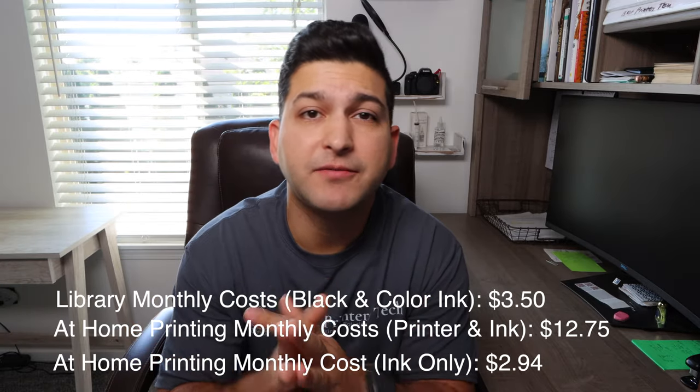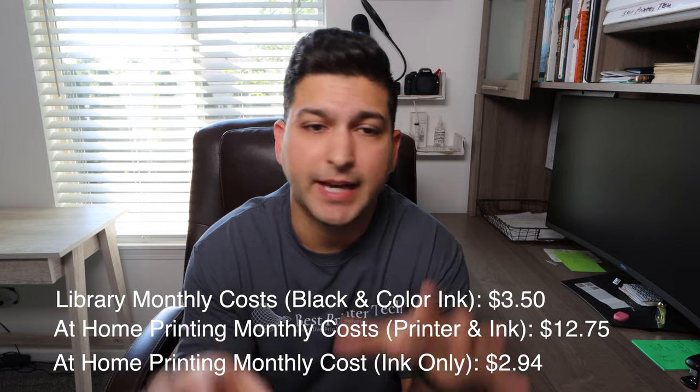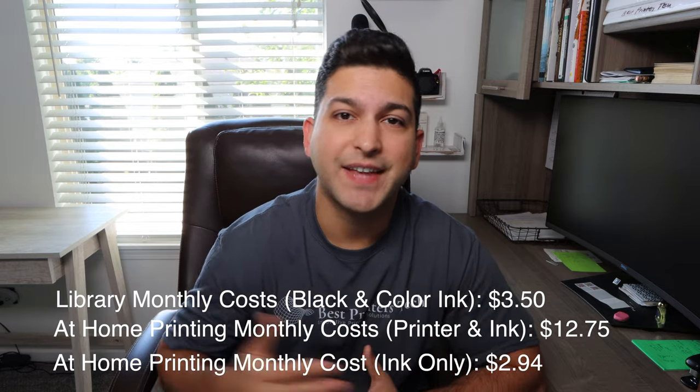You have the rough numbers and how I got to them, so you can do this yourself with any printer, any ink, and any other variable you want to throw in. It's not always about what's cheaper — you have to look at both sides: what are you getting on this side versus the other? Is it more convenient? Do you value convenience over cost? There is a price tag to convenience, and all these things combined will help you make a better decision for your printing needs. I really hope this video was helpful — please like, comment, and subscribe. Thanks so much for watching!